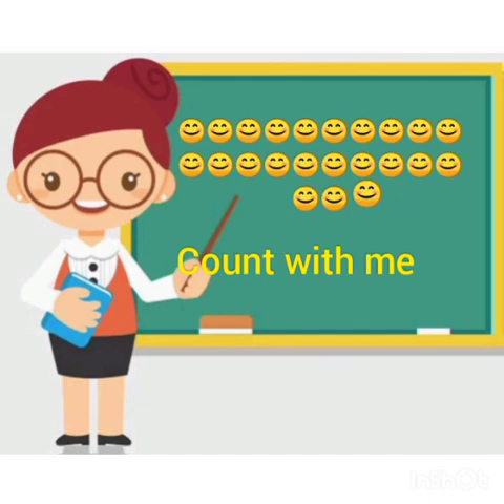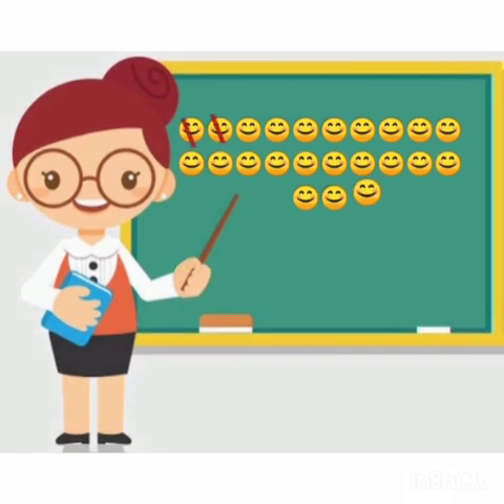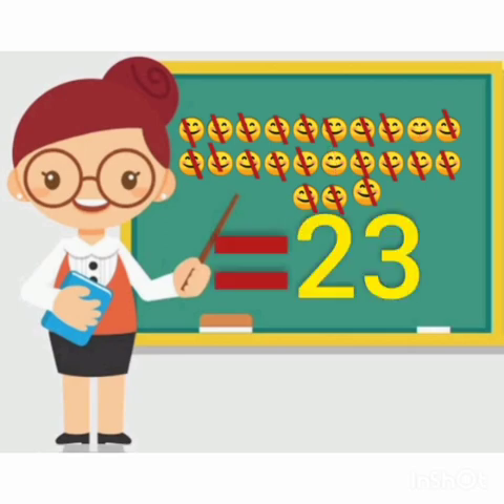Now students, count the smileys. 1, 2, 3, 4, 5, 6, 7, 8, 9, 10, 11, 12, 13, 14, 15, 16, 17, 18, 19, 20, 21, 22 — and the last is 23. So how many smileys are there? 23.